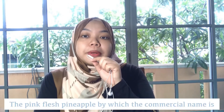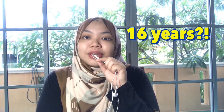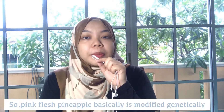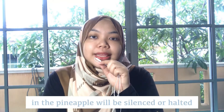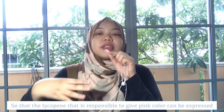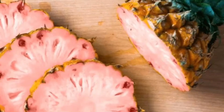The pink flesh pineapple, whose commercial name is Pink Glow, was first introduced to the market in 2020 after being under development for 16 years. Pink Glow pineapple is modified genetically through a gene silencing technique. Through this technique, the beta-carotene gene in the pineapple is silenced or halted, the beta-carotene enzyme is lowered, so that lycopene, which is responsible for the pink color, is able to be expressed. So we get a pink flesh pineapple.